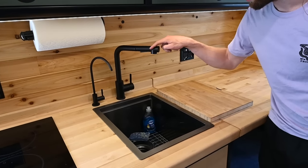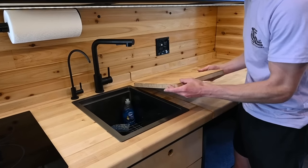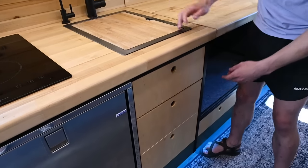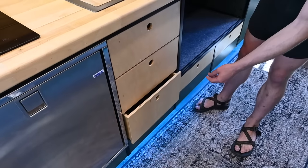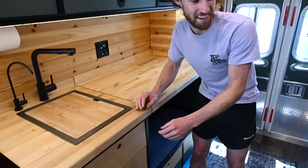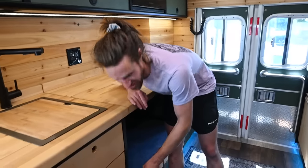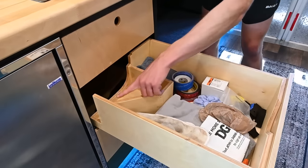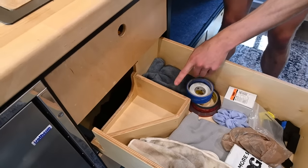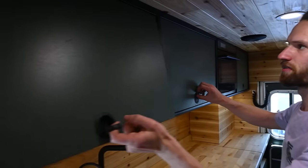That's the faucet, and this is filtered water. There are also drawers here — they're not populated yet because if there's too much weight in them and you crank the wheel too hard, they'll fly open. I still need to come up with a latch to keep them closed. This one has a funny cutout for the trap on the sink, and this one in front of the sink is a tiny cabinet.